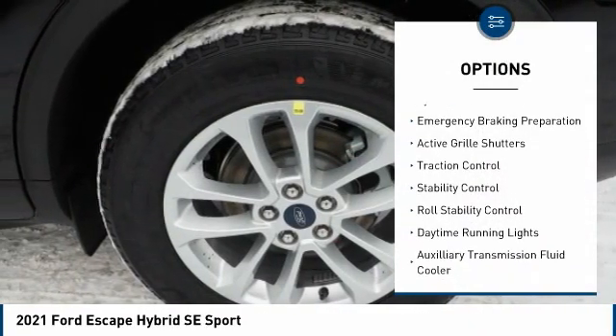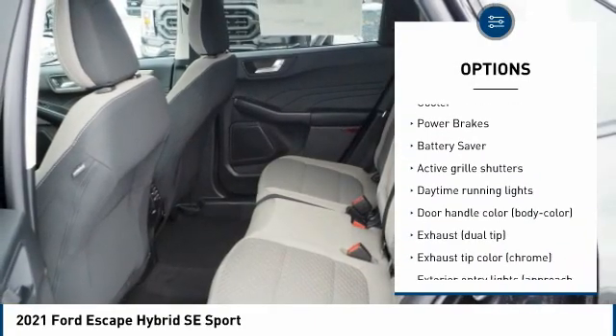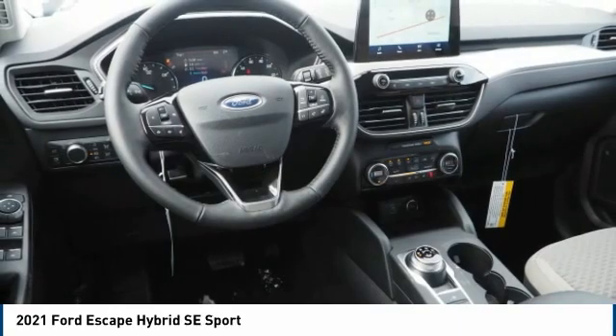Tire pressure monitoring system, emergency braking preparation, active grille shutters, traction control, stability control, roll stability control, daytime running lights, auxiliary transmission fluid cooler, power brakes.